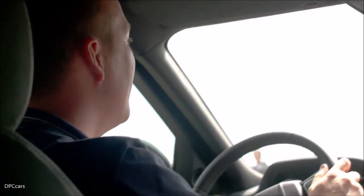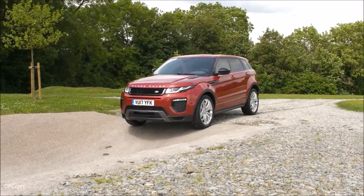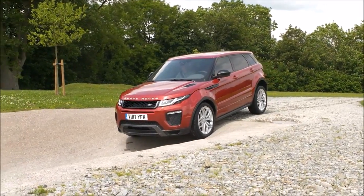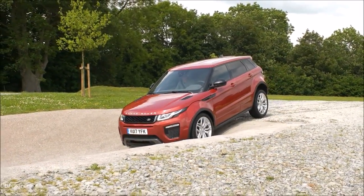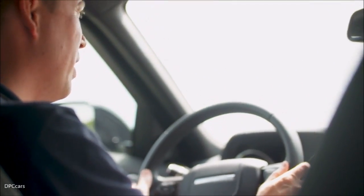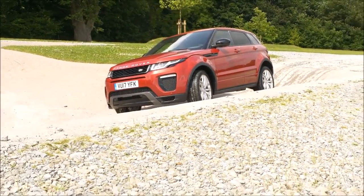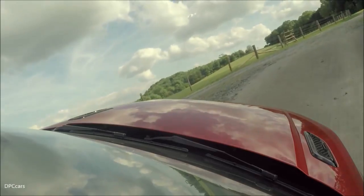A little bit of a descent into the obstacle here, so just using the brakes to lower the car in nice and slowly — quite steep as you can see. And then as we start to come down, taking my feet away, allowing the hill descent control to take over, and now I'm going to turn to the left and put the car onto a gentle side slope.